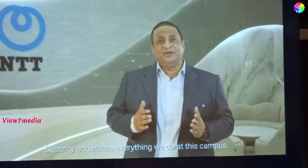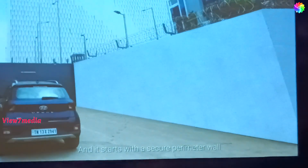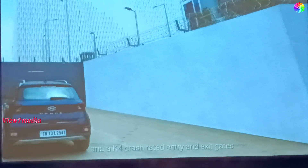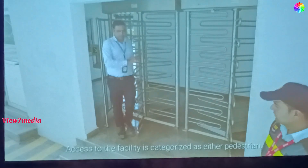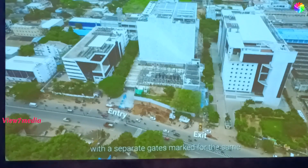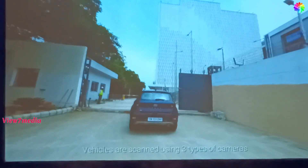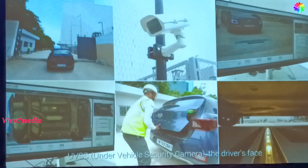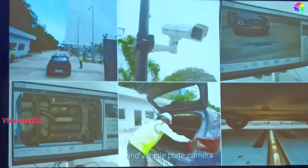Security underlines everything we do at this campus, and it starts with a secure perimeter wall and crash-rated entry and exit gates. Access to the facility is categorized as either pedestrian, passenger vehicles, or freight vehicles, with separate gates marked for the same. Vehicles are scanned using three types of cameras: UVS (under-vehicle security camera), driver space camera, and vehicle plate camera.